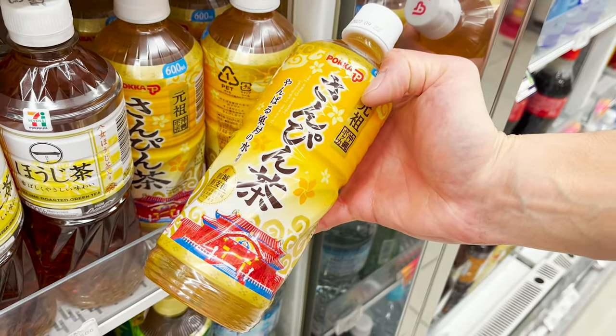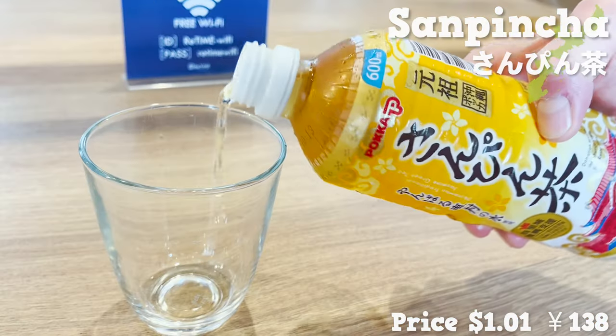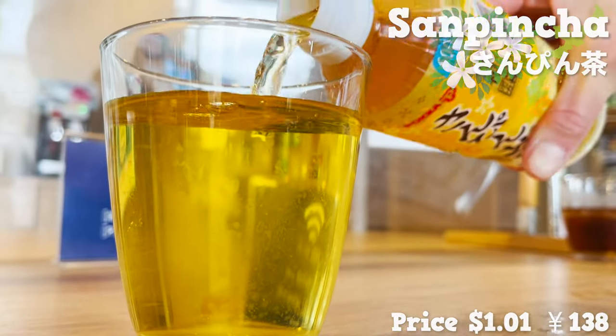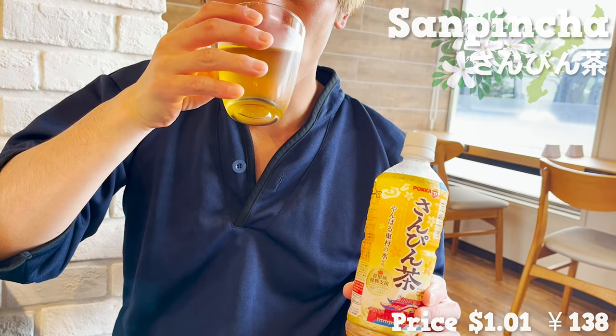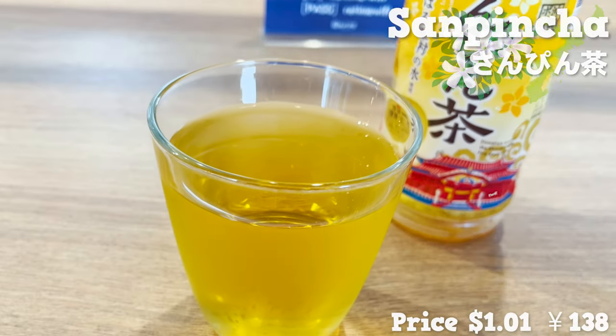Now trying out Sampincha. This is a tea rooted in Okinawan life — the fragrance of jasmine is added to green tea leaves. The tea smells slightly floral, but there is some bitterness to it too.